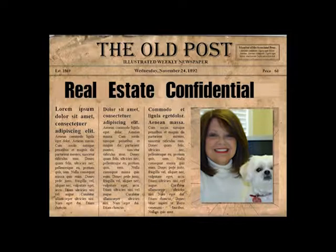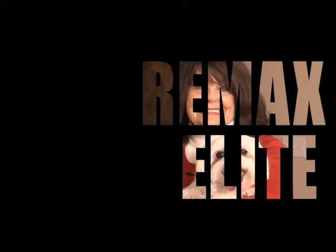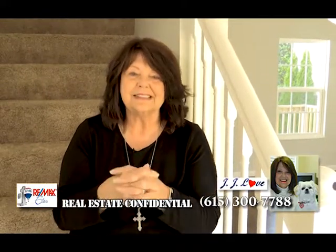Welcome to Real Estate Confidential, a behind-the-scenes look at the real world of real estate with JJ Love, the agent with a heart at REMAX Elite. We are finally finished with our latest renovation and we were really pleased with the end result. We didn't have too many surprises — a couple, but we managed those easily. Now I'm going to walk you through and let you see the final results.